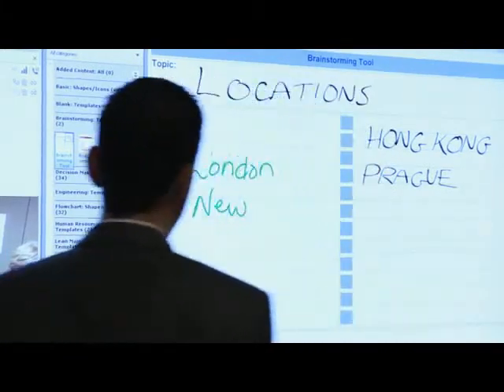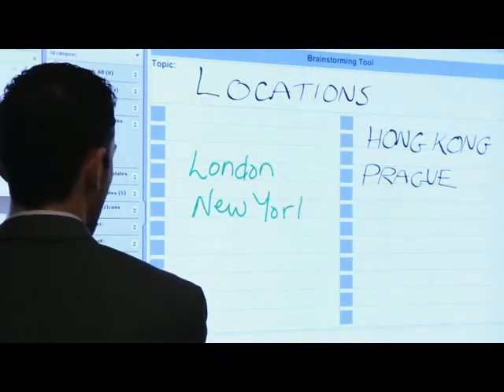Current research shows that collaboration is increasingly important for business customers. Access to integrated collaboration tools is a critical success factor for the vast majority of businesses today.